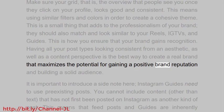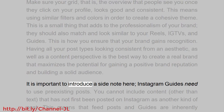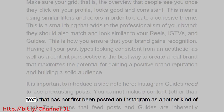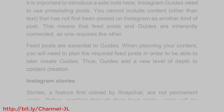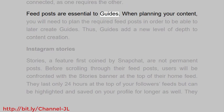Having all your post types looking consistent from both an aesthetic and content perspective is the best way to create a real brand that maximizes the potential for gaining a positive brand reputation and building a solid audience. It is important to note that Instagram guides need to use pre-existing posts — you cannot include content other than text that has not first been posted on Instagram as another kind of post.